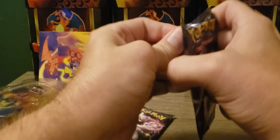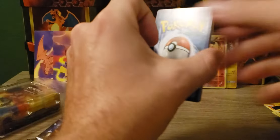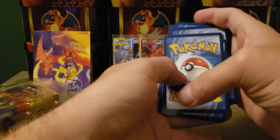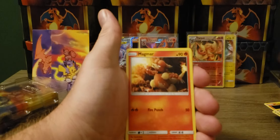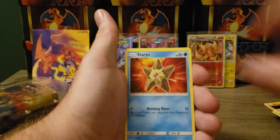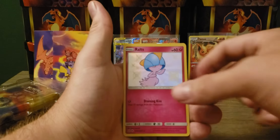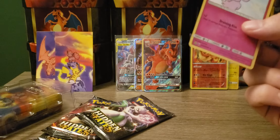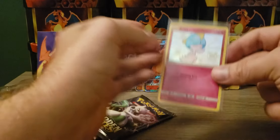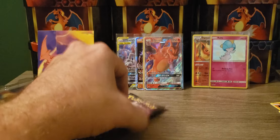Let's do the Mew first - we'll do the Legendary Birds last. Code card. Fighting Energy, Jynx, Magmar, Farfetch'd, Staryu, Ekans, Caterpie, Paras, Charmander, Shiny Ralts, and Erica's Hospitality. We got a Shiny - that's good. That's my ninth one of the Ralts. We got a Shiny - cannot complain.